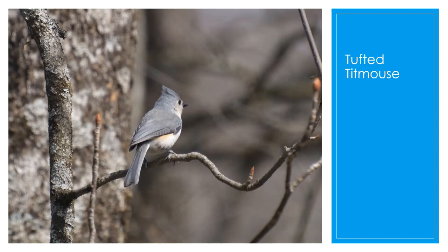The tufted titmouse is a common permanent resident of this area. They're sometimes called the sugar bird because they start to sing in the winter when the sap in the maple trees begins to run. Their habitat is similar to the chickadee, but the titmouse is not as confiding. They can be seen in forests, woodlots, parks, and neighborhoods. They like to eat insects, nuts, seeds, and fruits. They are slate gray with a white chest and belly, and they have a cute little pointed crest on the top of their head. They're notorious for pulling hair from sleeping dogs, cats, and squirrels to line their nest.